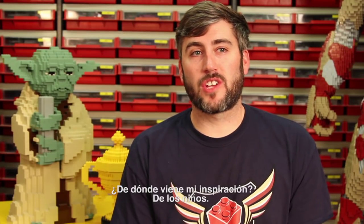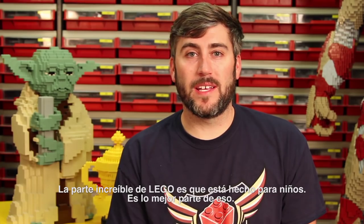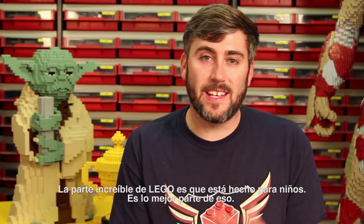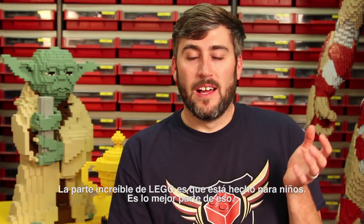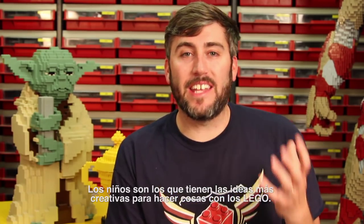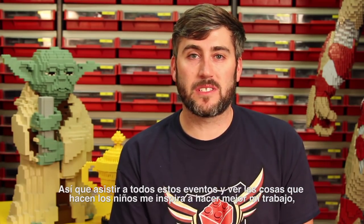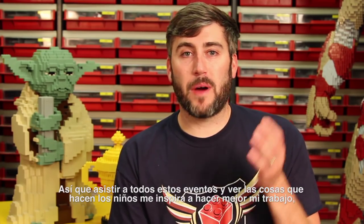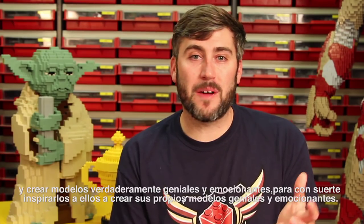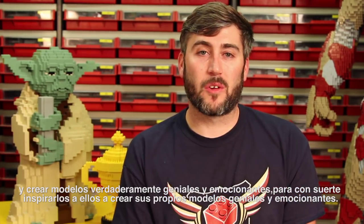Where does my inspiration come from? The kids. The amazing part about Lego is that it's made for kids. Kids are the ones who come up with the most creative ideas of things to do with Lego. So going out on lots of these events and seeing what kids do inspires me to do my job better and to create really cool and exciting models that hopefully inspire them to create their own.